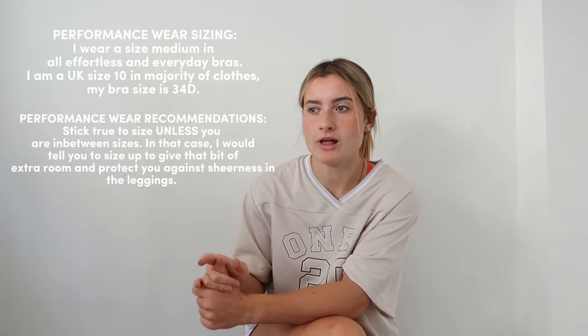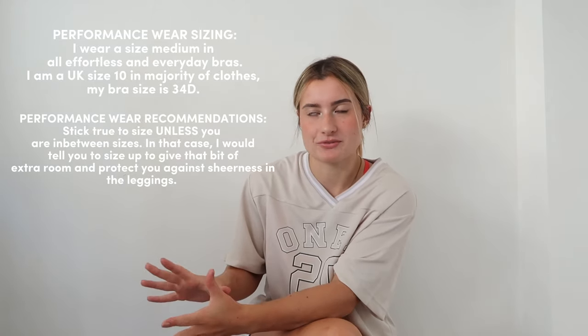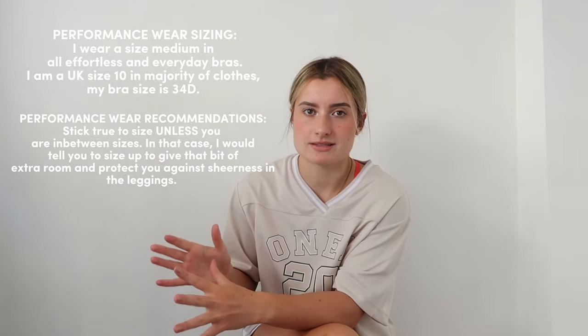I used to wear a size Small and was so confused as to why everything was see-through all the time — until I sized up. If your leggings are see-through from Honor Active, you should probably size up because it means there's not enough material to stretch around you. Don't take it as 'oh no, I have to size up, it's the end of the world' — it's not the end of the world, guys.